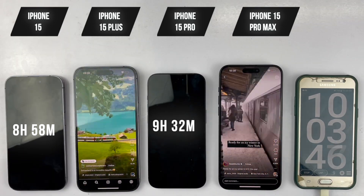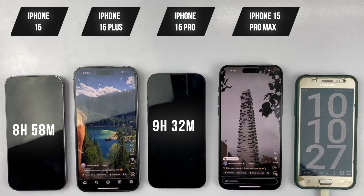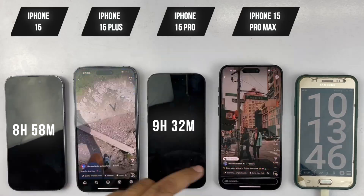Next, we're heading back to Instagram for our second scheduled hour. Once again, for the first 10 minutes we'll be looking through stories, and for the remainder of the hour we'll be scrolling through posts.